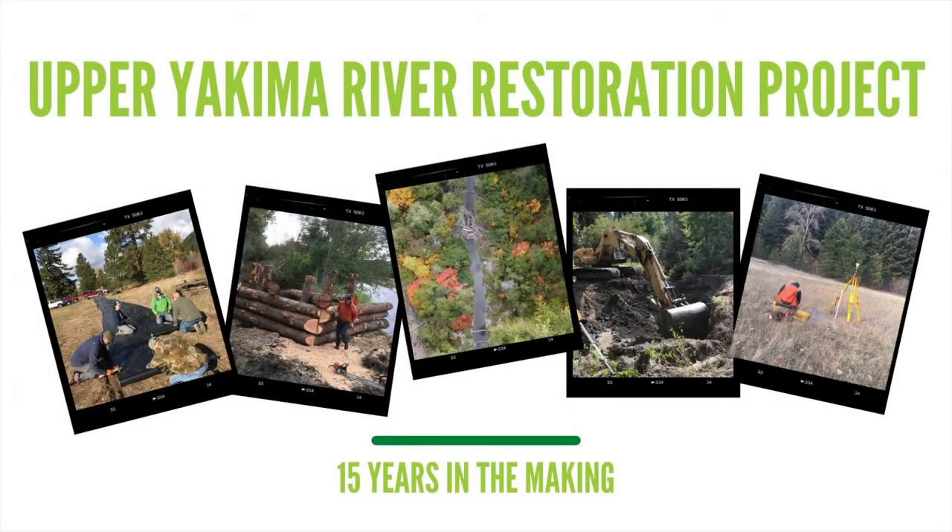My name is Melissa, and my name is Mitch. We work for a small nonprofit land trust called Kittitas Conservation Trust, otherwise known as KCT. Today we're going to share the story of a conservation and restoration project we completed on an important part of the upper Yakima River.